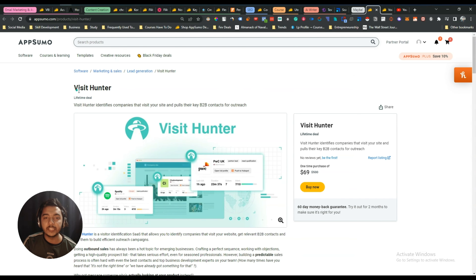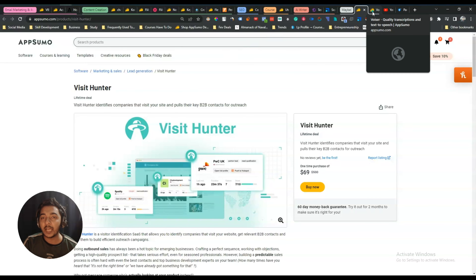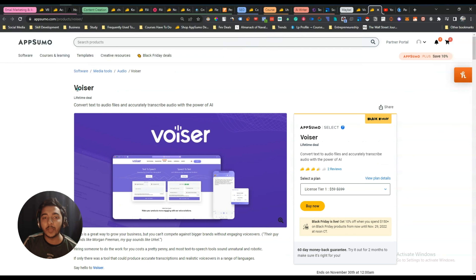On my maybe list, I might get Visit Hunter. Visit Hunter claims to identify companies that visit your site and pulls their key B2B contacts for outreach. The idea behind the tool is interesting so maybe I'll get it.